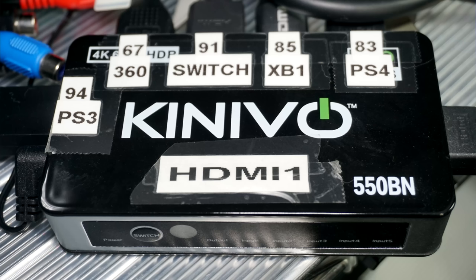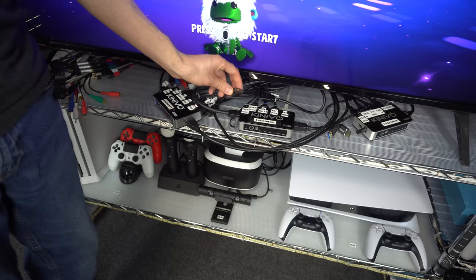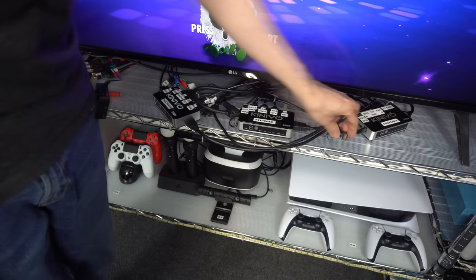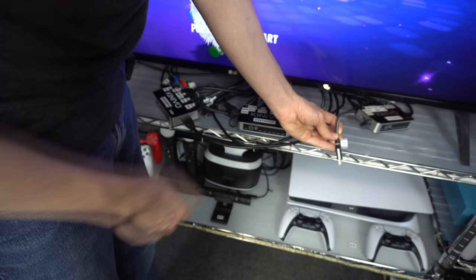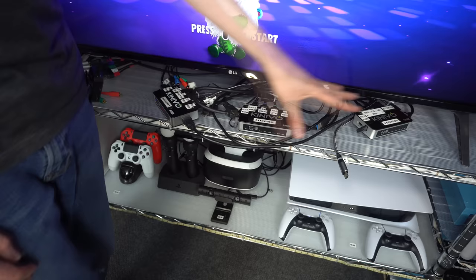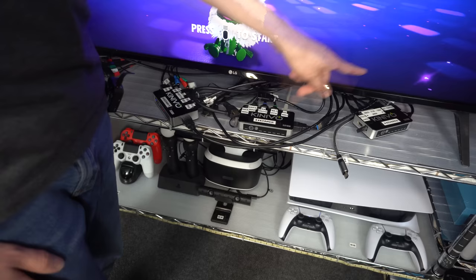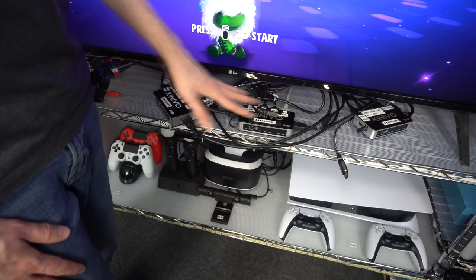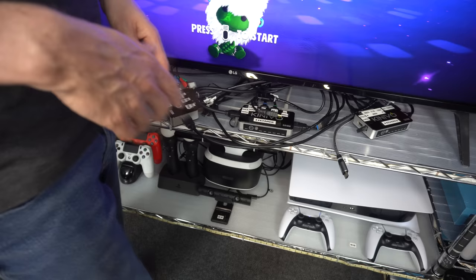Each of these boxes can take in five inputs, so right now I'm only able to have 15 connected to the TV at any one time. Unfortunately I have more than 15 systems now that take HDMI, so you'll see a lot of these HDMI cords unplugged — they're just sitting here. If I want to play one of these systems I then have to plug it into the box. This is all going to get replaced because I have a gigantic HDMI switcher on the way that holds 16 inputs. That's going to mean I don't have to do any swapping. I thought three switch boxes was going to be enough, but in the long run I ended up buying a lot of HDMI systems.